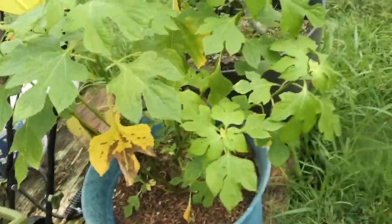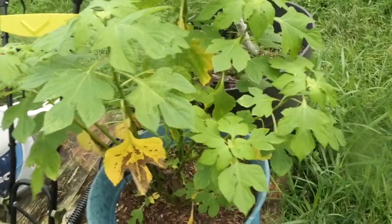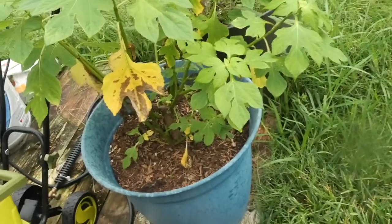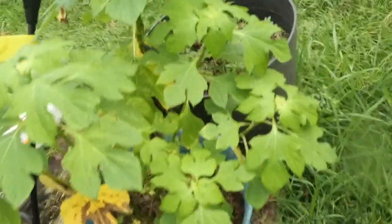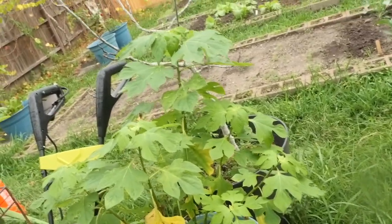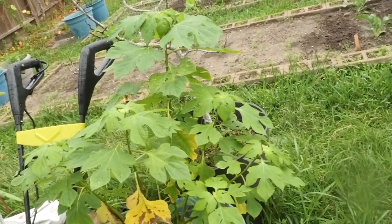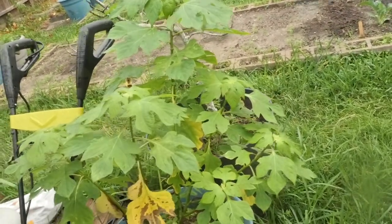Somebody asked to see my Mexican sunflower that we started from a cutting. Well, there it is — it's starting to give in to the winter weather too, but look how much it grew: three to four feet tall. That is free fertilizer for your garden — it's a good chop and drop plant. It's growing in here solely to be used as green manure and soil amendment.